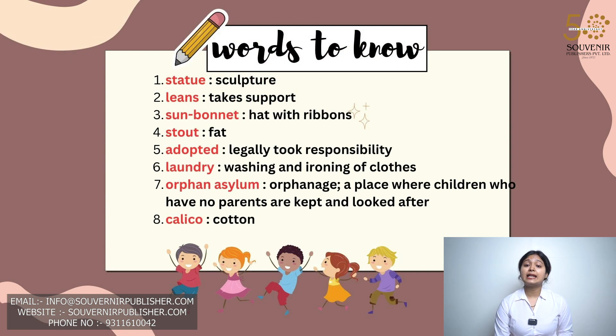Students, let's recall all the words that we learnt today. First, 'statue' which means sculpture. Second, 'leans' which means take support. Third, 'sun bonnet' which is a hat with ribbon.